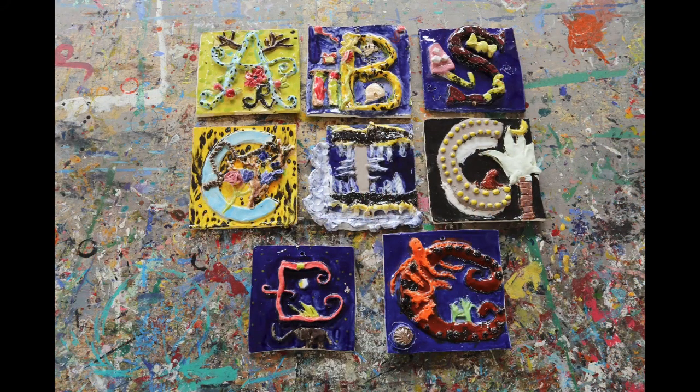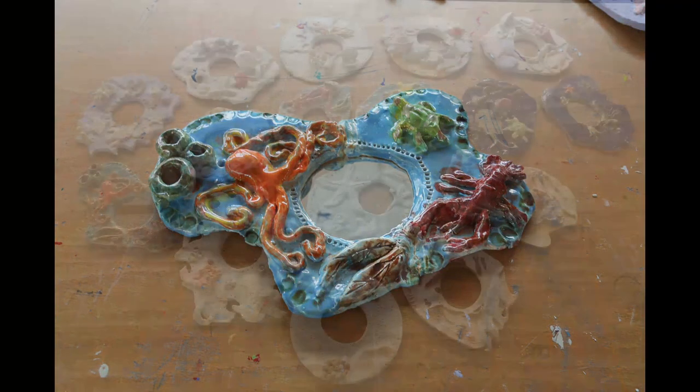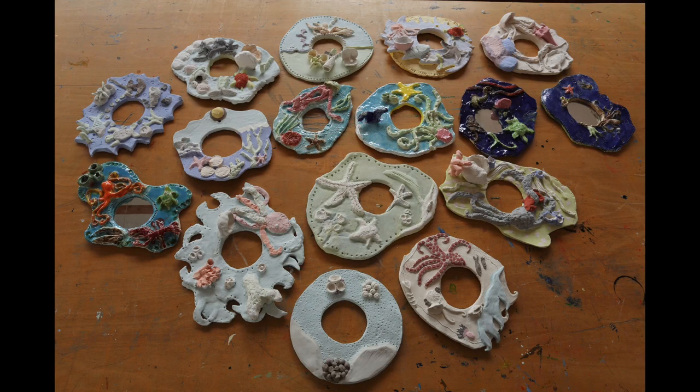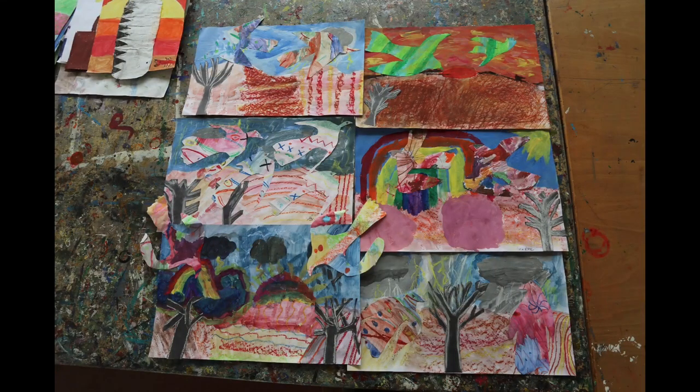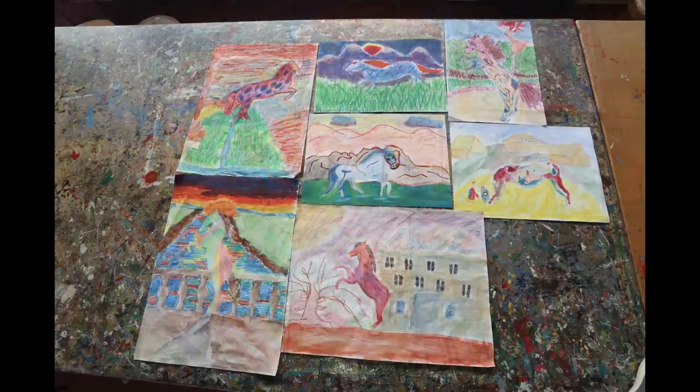These are Hambledon decorated alphabet tiles, and these are rock pool inspired mirrors made with the fifth form, which we are going to finish in September. And these are collage drawings made by Hambledon in September, and Chagall inspired horse drawings by the fourth form.